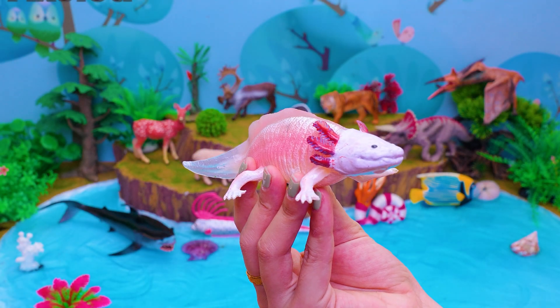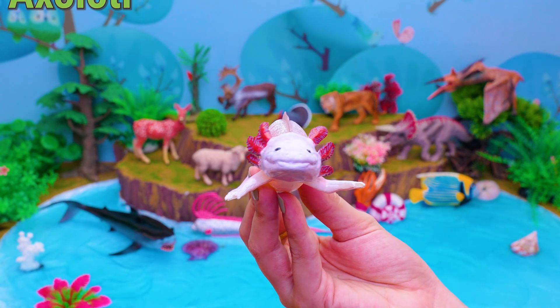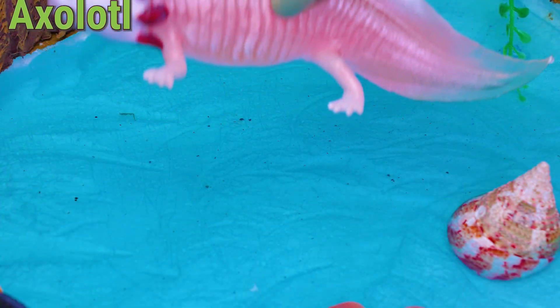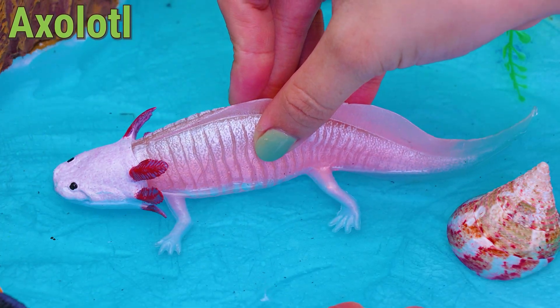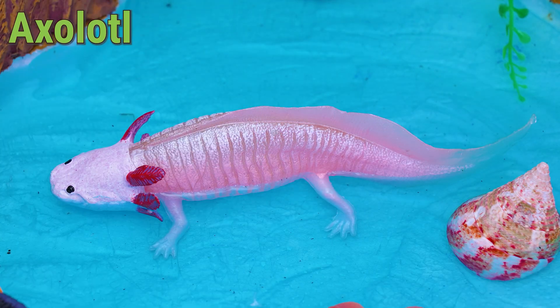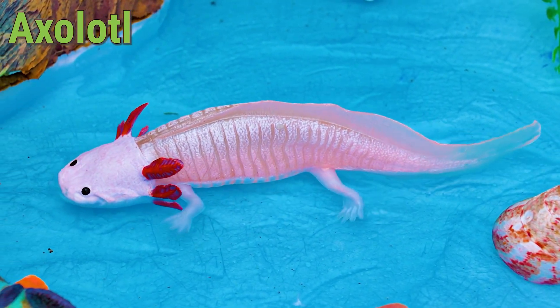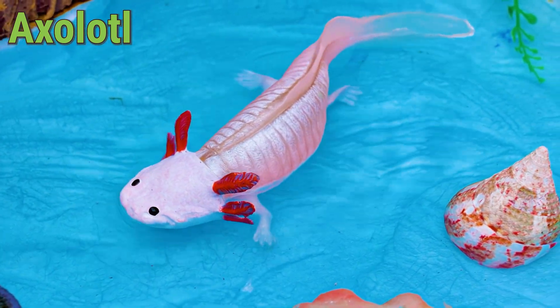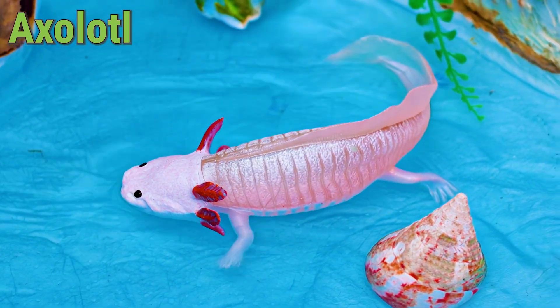This is an Axolotl! Hi, curious friends! Let's meet the Axolotl, a super cute animal sometimes called the Mexican walking fish. The Axolotl lives in lakes near Mexico City, especially Lake Xochimilco. This little creature eats worms, insects, and small fish.